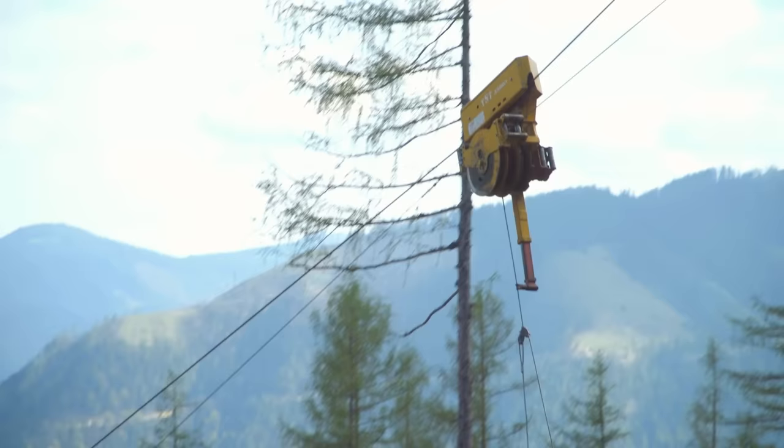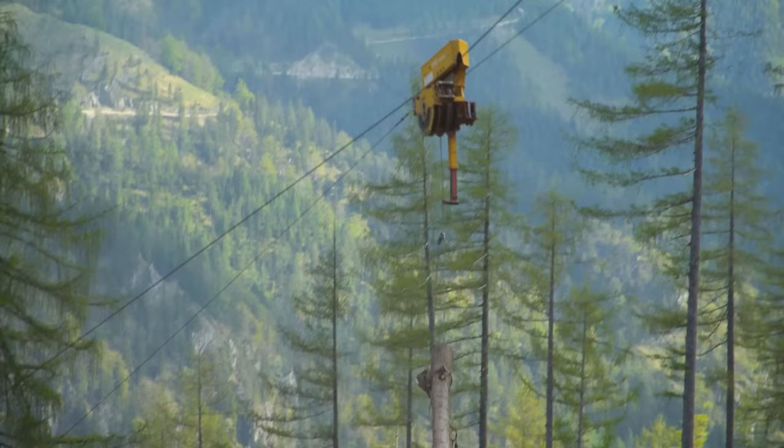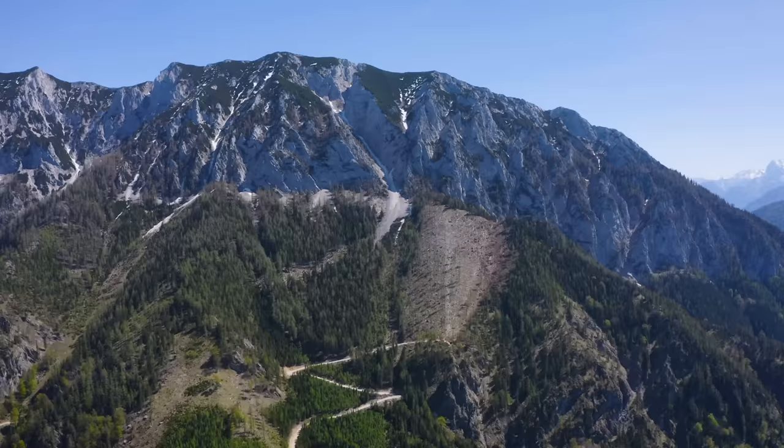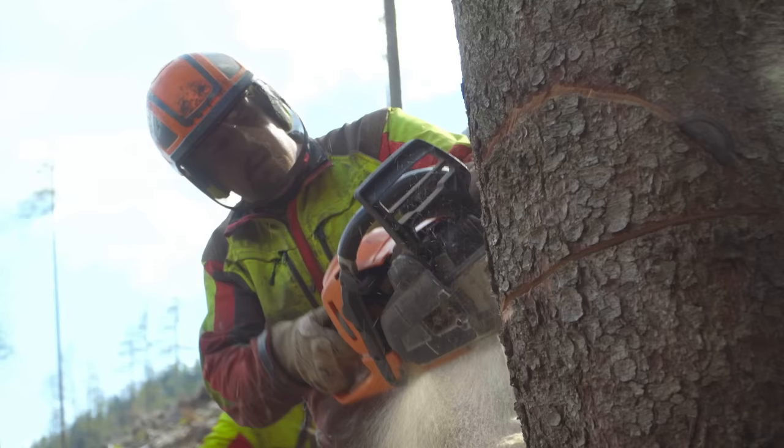Markus describes the daily problem-solving: "Where can I find an anchor? Will it hold? How do I rig up the system so that it stays put without taking any risks? Where shall I run the skyline corridor, and what about the next one? And then there's a rock in the way just where you want to fix it. The more clambering around I have to do, the more I like it. I like this job."